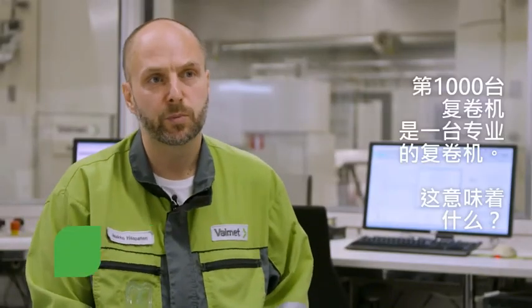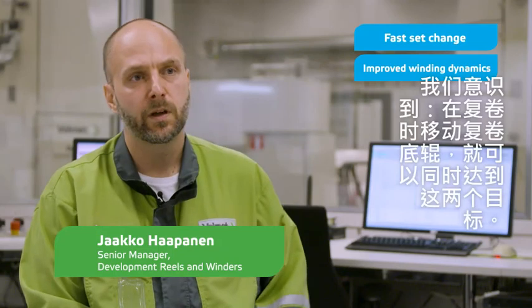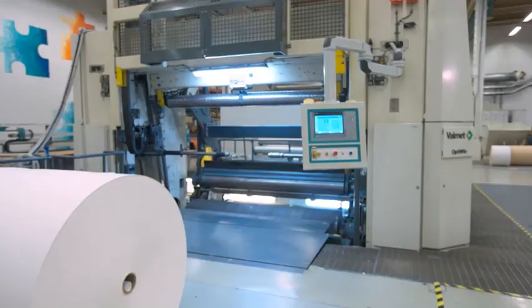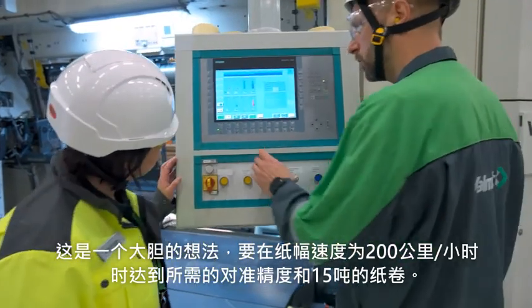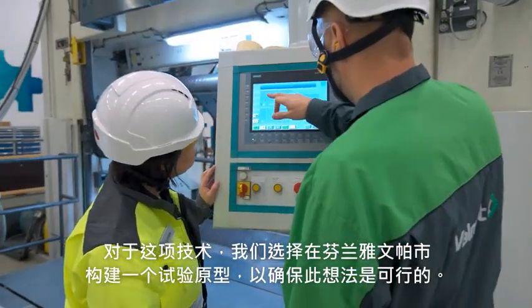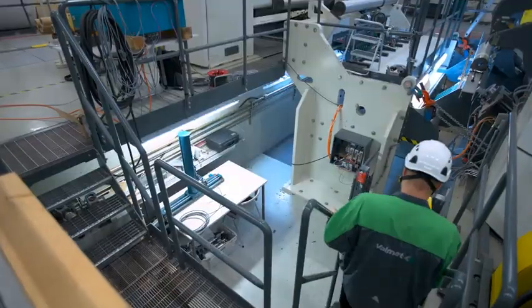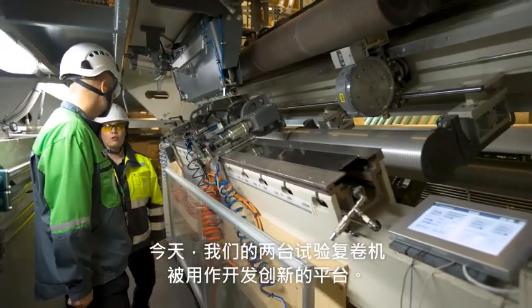The 1000th winder is a pro winder. What does it mean? Fast jet change and improved winding dynamics. We realized we would reach both these targets by moving the winding drums during winding — a bold idea, keeping in mind the needed alignment accuracy and the 15-ton roll set with a web speed of 200 kilometers per hour. For this technology, we chose to build a pilot prototype here in Järvenpää to make sure the idea was viable.